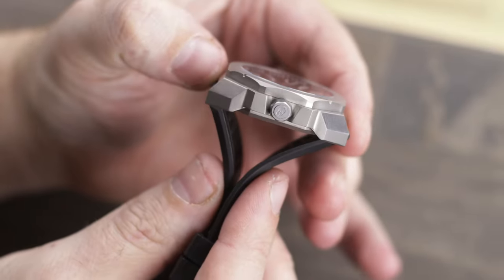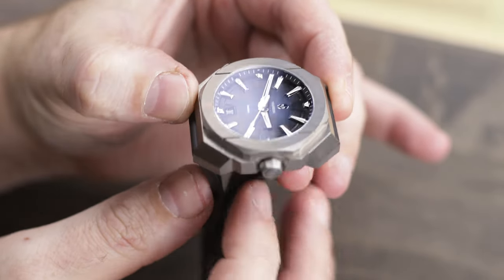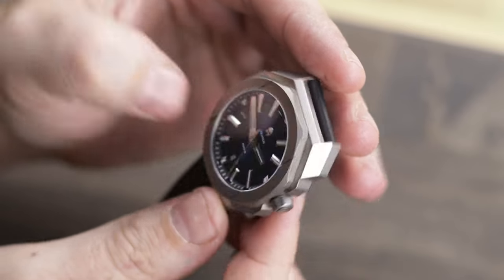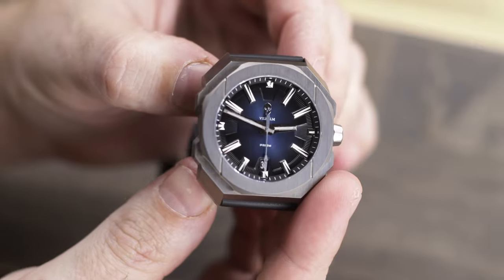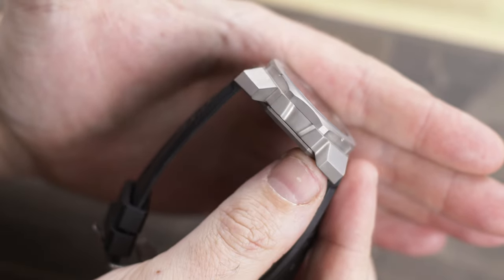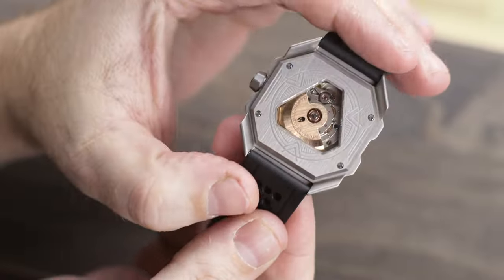Looking at this watch as a whole, I really like a lot of elements of this piece and there is so much that I want to discuss. But I don't like to make these videos 20 minutes long, and as usual there will be a full write-up at watchreport.com — the link will be down in the description below. So what I really want to do is show you this watch and talk about what I really like.